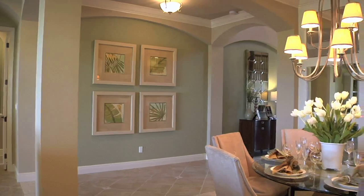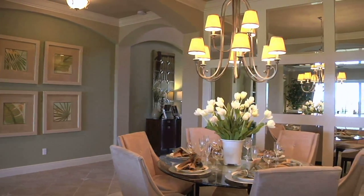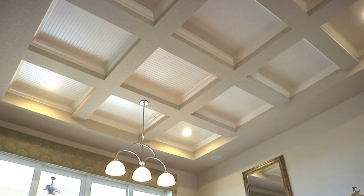Throughout the Cerezo II model, you'll find features that distinguish this home, like rounded archways and luxury finishes. It's part of the Lee Wetherington building philosophy.